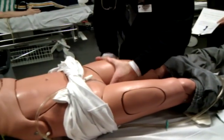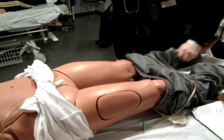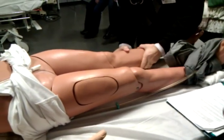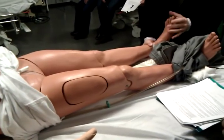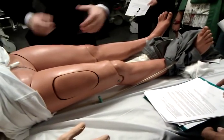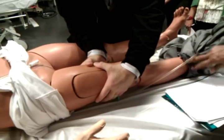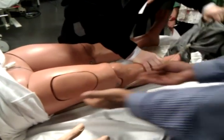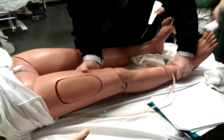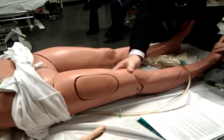Continuing down the left lower leg — palpating, no blood, leg is intact. Knee is intact. Coming down the tibia to the foot — okay. Distal pulses are patent. Cap refill is good. Now the right leg — there is a deformity in the mid-femur and swelling as well. Ortho will need to splint this. There's a possible large hematoma, so I want to check distal pulses — the pulses are not patent on that leg.